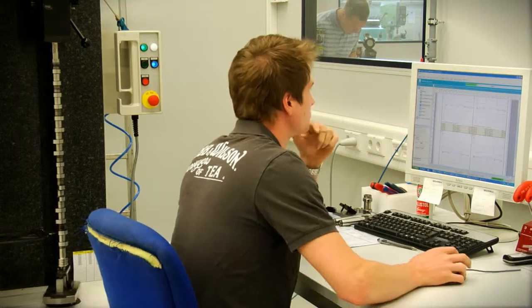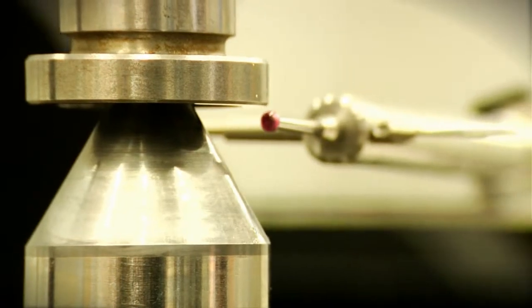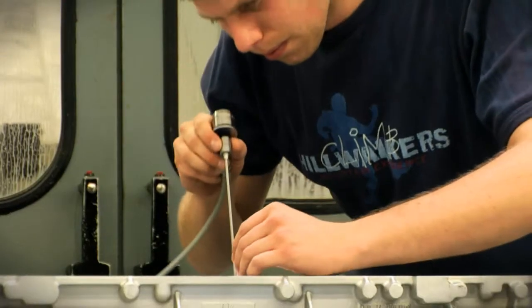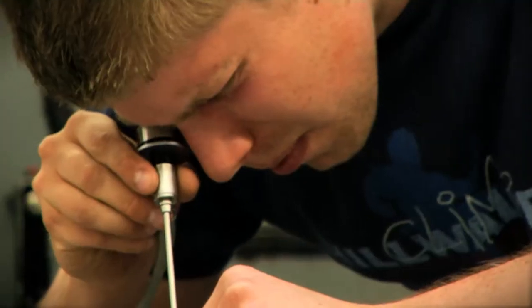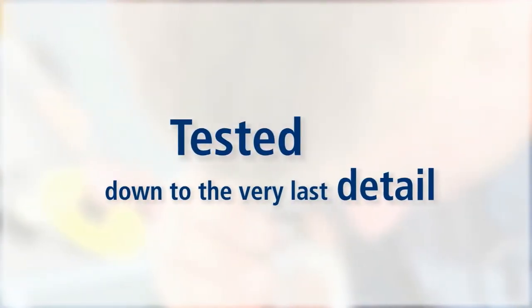Modern cleaning techniques using high-volume jet technology and ultrasonic support are standard practice in our laboratories. The additional endoscopic analysis of cylinder heads or crankcases, for example, ensures the greatest possible security against any residual dirt and provides the most accurate measuring results.